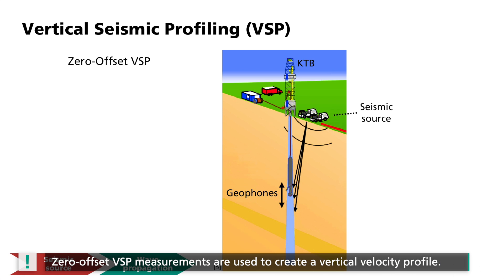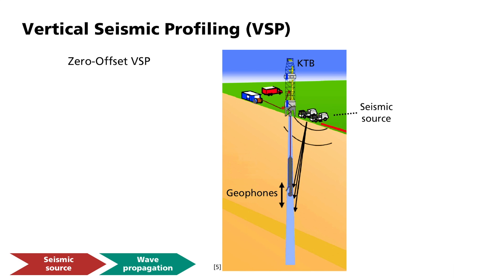Zero-offset VSP measurements are mainly used to create a vertical velocity profile. In this way, times can be converted into depth in subsequent reflection seismics. Since the seismic wave passes directly from the source to the receiver, the average propagation velocity along the ray path is easily calculated. Another advantage over pure surface measurements is the generally higher signal amplitude for equal depth of investigation. With pure surface measurements, the wave normally traverses the subsurface layers twice — on the way down and back up again — so the amplitude decreases more than would be the case with the borehole measurement of a single traverse.